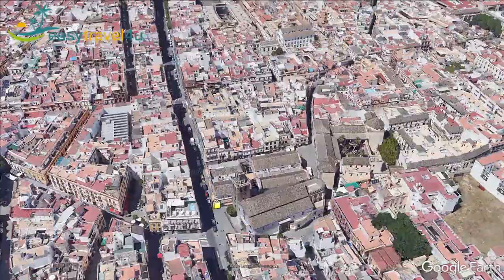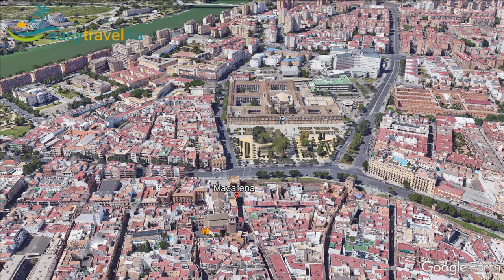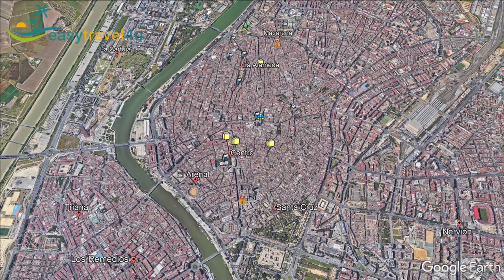These give you the opportunity to shop, dine and relax while surrounded by history and culture, offering you the chance to do your sightseeing around the city at your own pace. Macarena is ideal for budget travellers who are looking for affordable accommodation while still being close to the action.